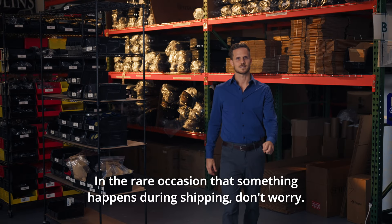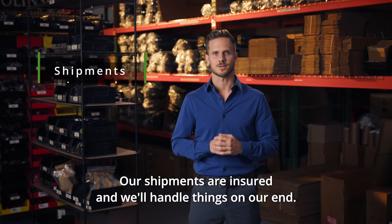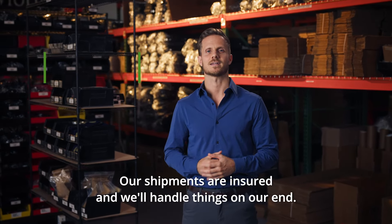In the rare occasion that something happens during shipping, don't worry — we've got you covered. Our shipments are insured and we'll handle things on our end.